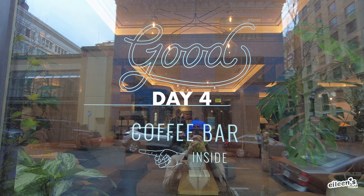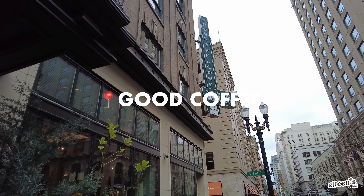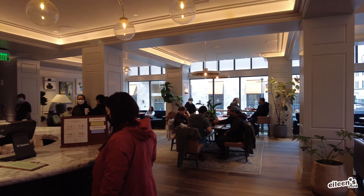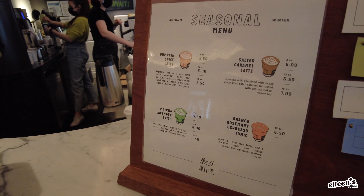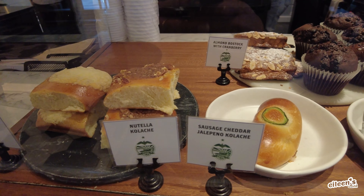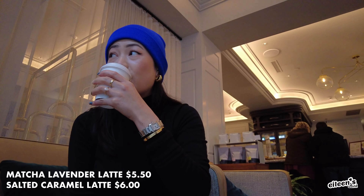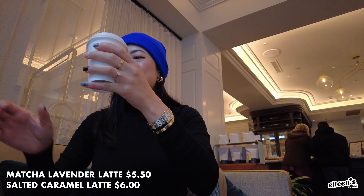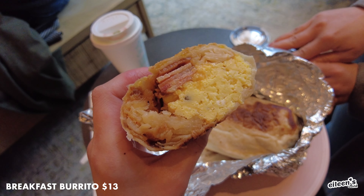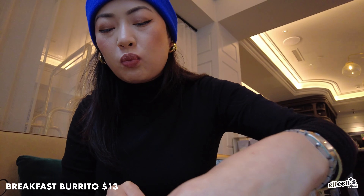For coffee and breakfast, we went to The Good Coffee Shop, which is located inside the Woodlark Hotel. They have a standard coffee menu along with some seasonal offerings. We ordered the matcha lavender latte for $5.50 and a salted caramel latte for $6.00. They do carry pastries and have some breakfast burritos. We both really enjoyed the drinks, but we were not impressed with the breakfast burritos. So if you come to Good Coffee, I would try their pastries and coffee and skip the breakfast burritos.